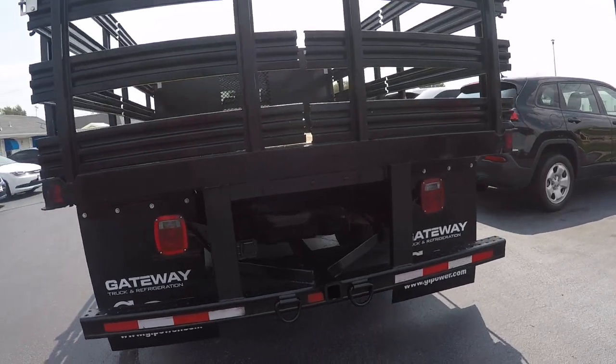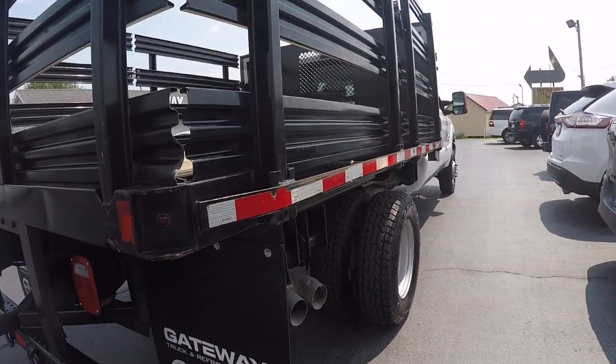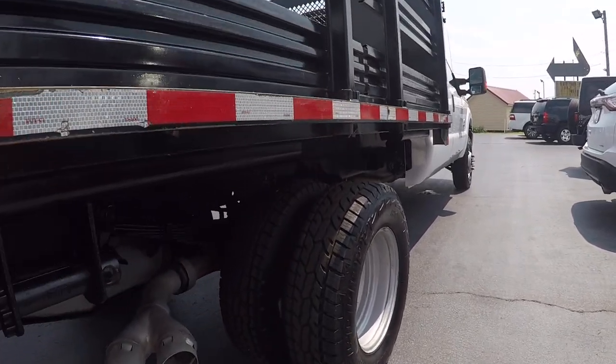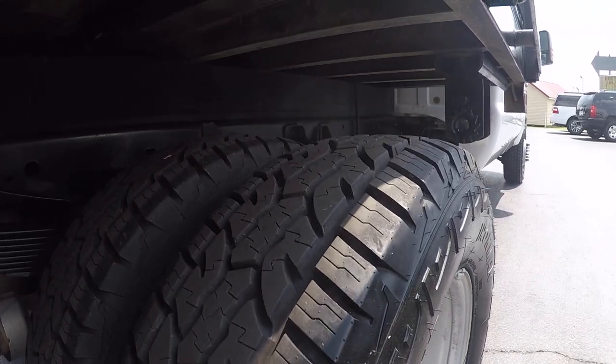It does have the tow package on it. Got good tires on it.